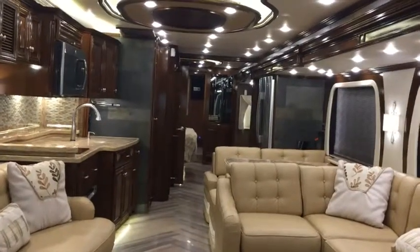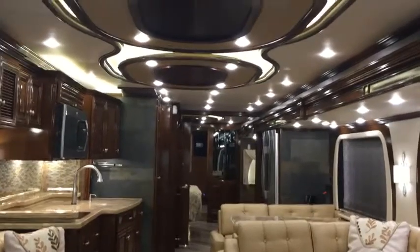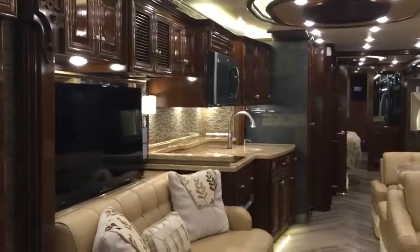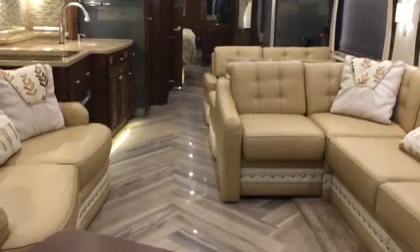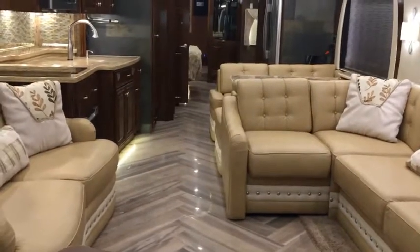To add to the ambience of the Newmar Essex, there are five different lighting settings: ceiling, wall, sitting, accent — which is behind the cabinetry and window features — and courtesy along the floor. You can create any kind of atmosphere you'd like.